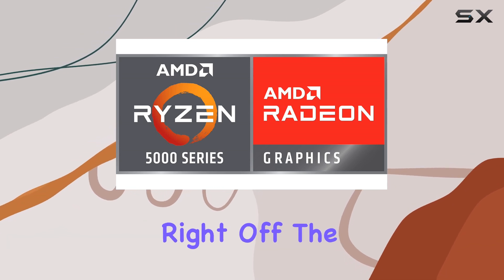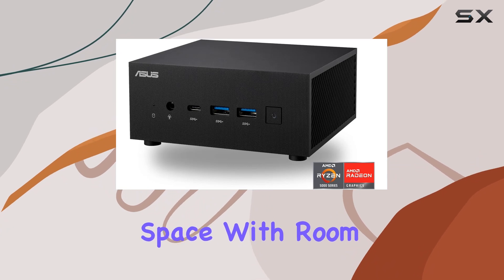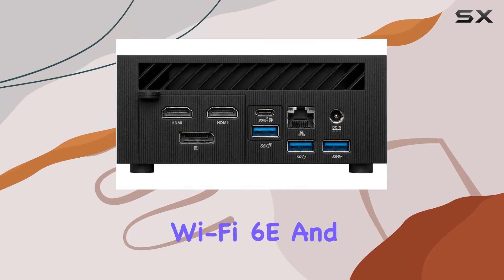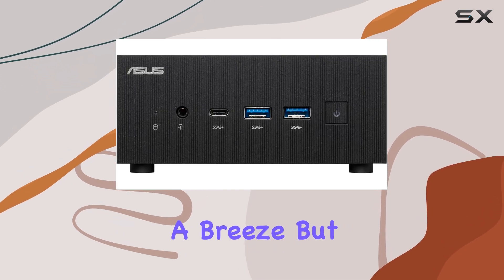What caught my attention right off the bat is its triple storage design, allowing for ample storage space with room for upgrades. And let's not forget the integrated Wi-Fi 6E and Bluetooth support, making cordless connections a breeze.